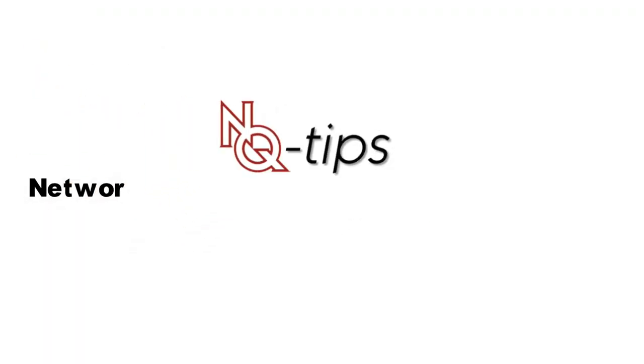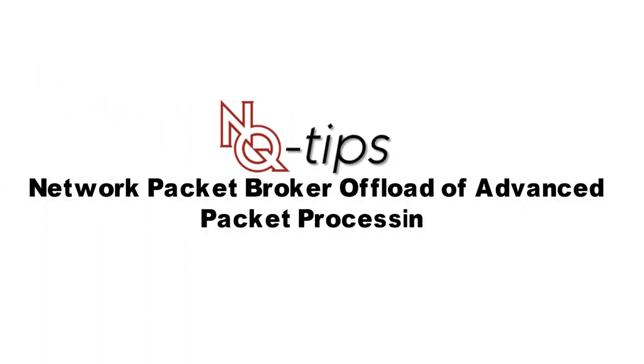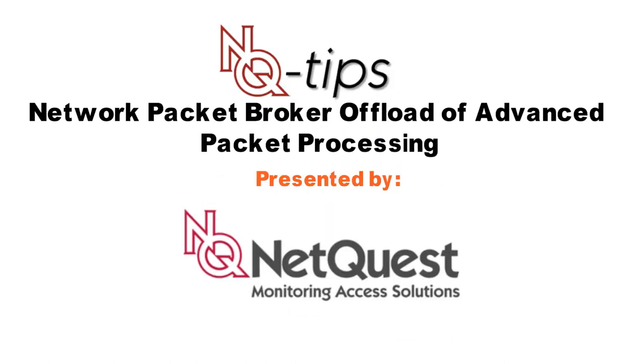NQ-Tip. Network Packet Broker Offload of Advanced Packet Processing, presented by NetQuest.